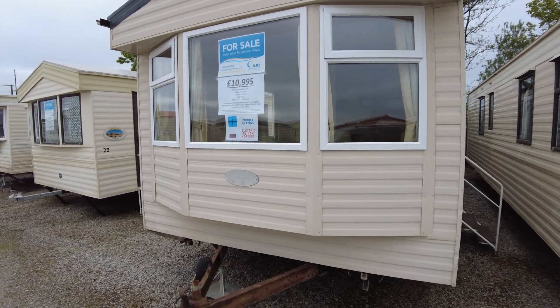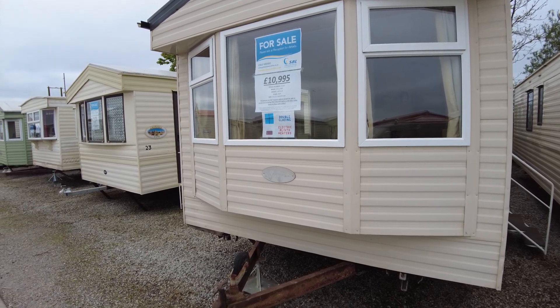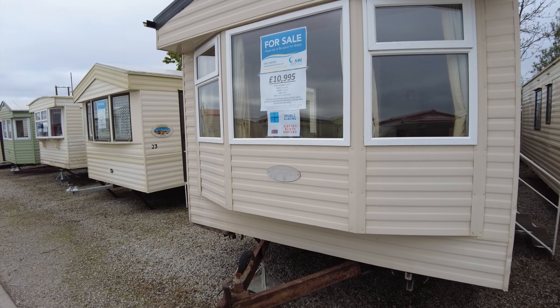That's been our Willoughby Herald 35x10, three bed from 2009. It's double glazed, with electric plinth heaters and a panel heater in the bathroom, and it's priced at £10,995.